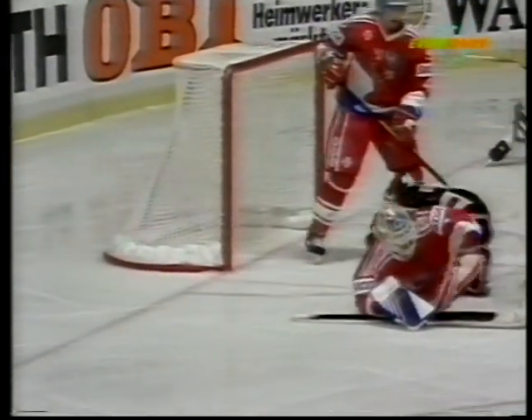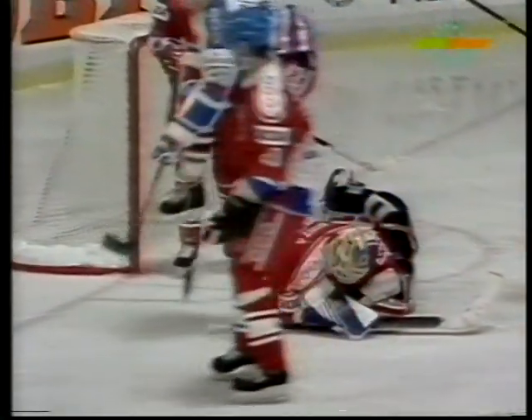Petra Brisa plucking that one out of the air against David Sacco. The Czech goaltender, one of the finest in the world, showing his stuff.